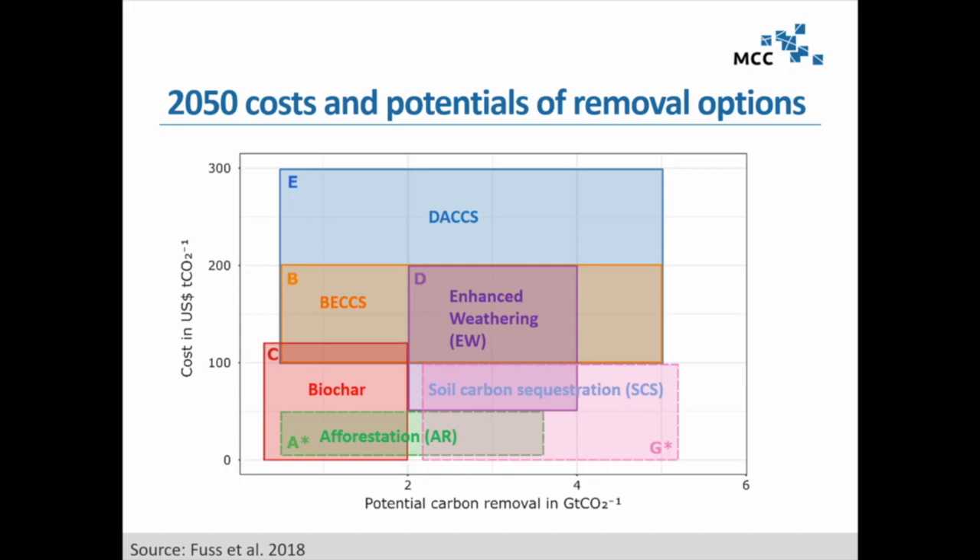The caveat is that these are mostly bottom-up studies, so you cannot add them up — they are competing for the same resources. A piece of land you have forested, you cannot also put a biomass plantation for BECCS. On cost, you also see wide ranges. Direct air capture and storage will still be at the upper end of the spectrum in the middle of the century, with $300 per ton of CO2 looking quite optimistic against current applications. BECCS is somewhere in the middle, with enhanced weathering and then the more natural-side options.